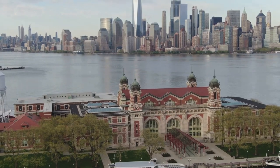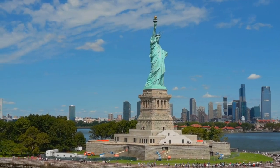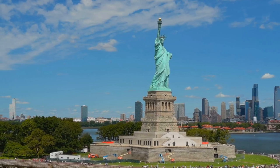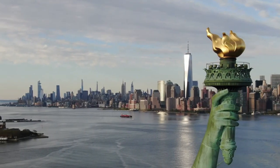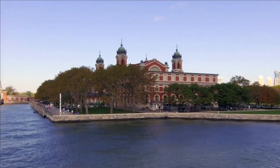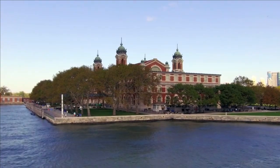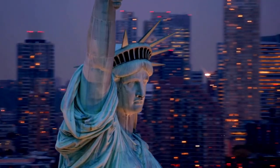Today we will take a full tour of the Statue of Liberty and Ellis Island in New York Harbor. These two iconic sites are one of the top things to do and see in New York City and truly encapsulate the spirit of liberty, freedom, and the pursuit of happiness in the United States. We will show you how to get there, what to see, and how to best plan your trip to these must-see destinations.